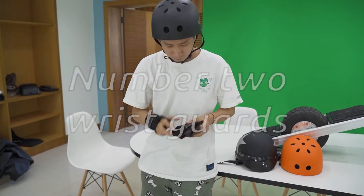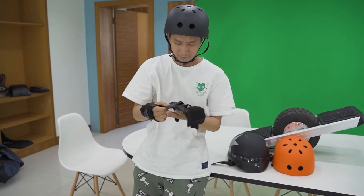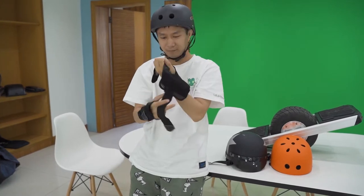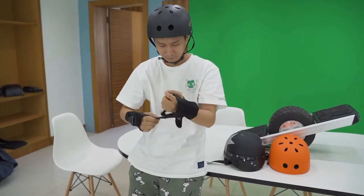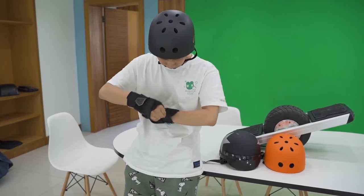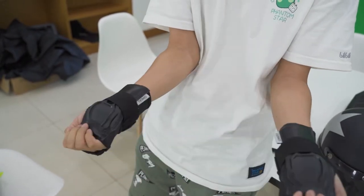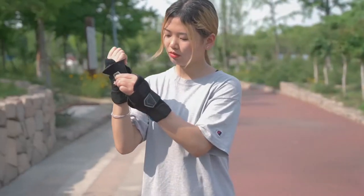Number two: wrist guards. Falling down even at a low speed has the possibility of causing a wrist injury. You don't want to know how painful a wrist fracture is. If you've worn your helmet, great — but we also suggest you wear some wrist guards. They will protect your wrist during hard impacts.